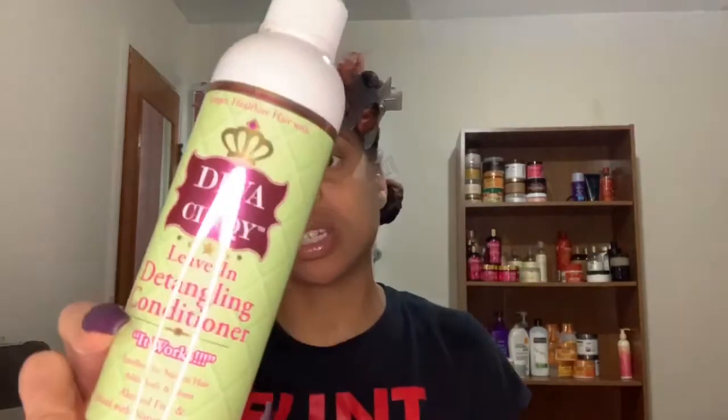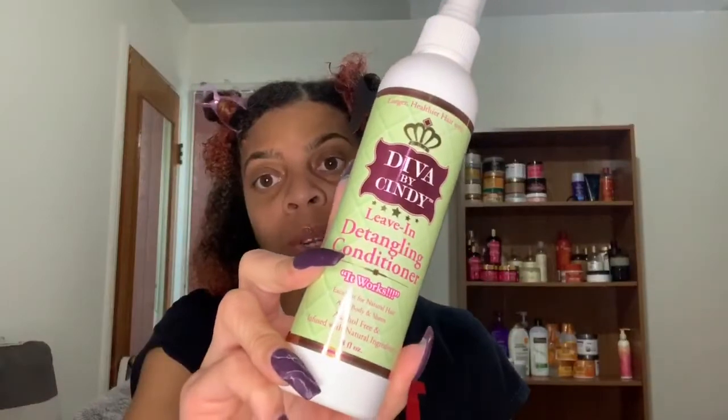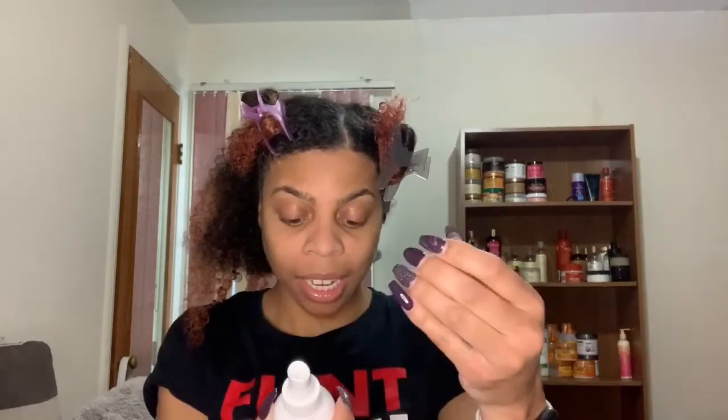I'm gonna be doing a wash and go and I'm gonna be using the Diva by Cindy leave-in detangling conditioner. The name of this line is called 'It Works' — it's on all the bottles. This is also an eight fluid ounce bottle, alcohol free, and infused with natural ingredients. It's excellent for natural hair, adds body and sheen, and it also helps victims of domestic violence.